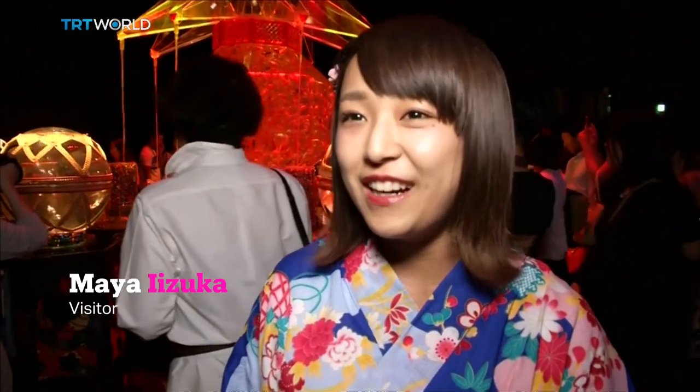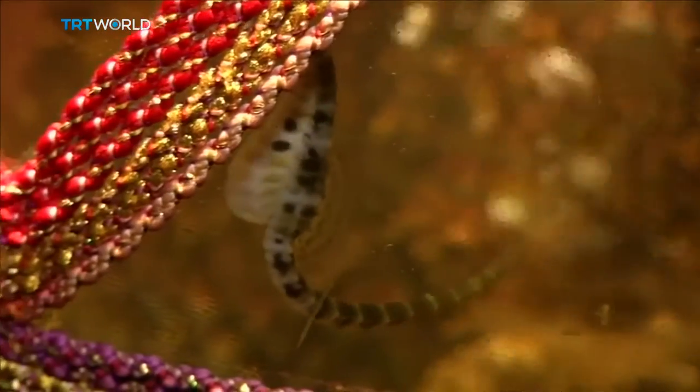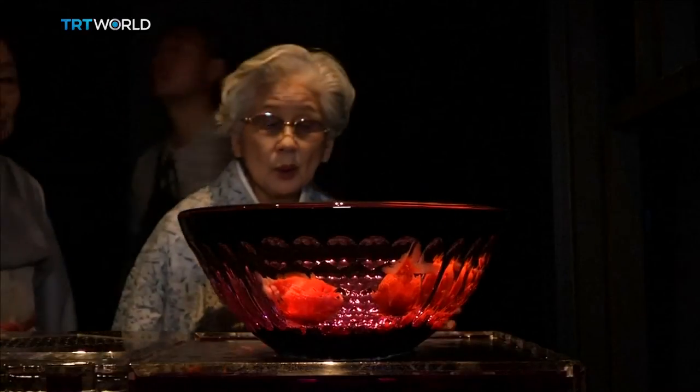The elegant movement of the goldfish is really fantastic. Indeed, their dreamlike movements draw many curious looks. It's very interesting to watch them swimming inside fishbowls illuminated with changing lights.